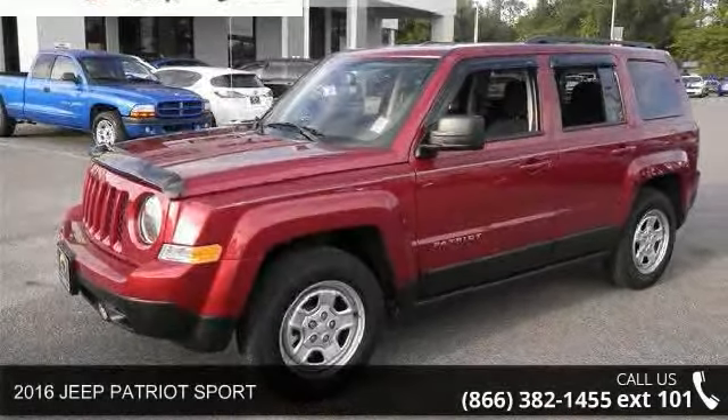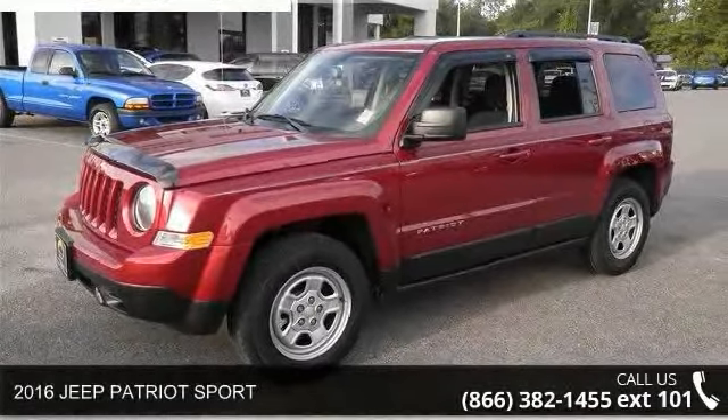Step into the 2016 Jeep Patriot Sport. This may be the set of wheels you've been looking for.